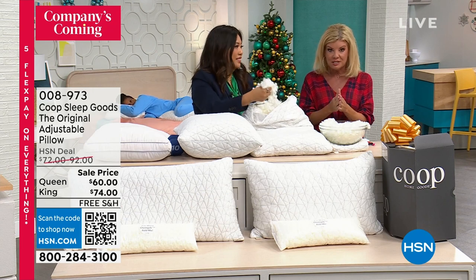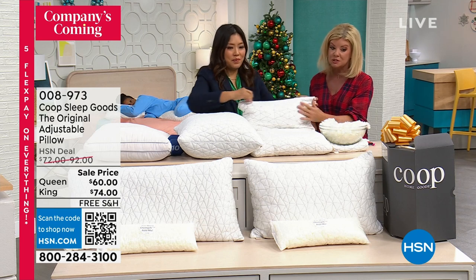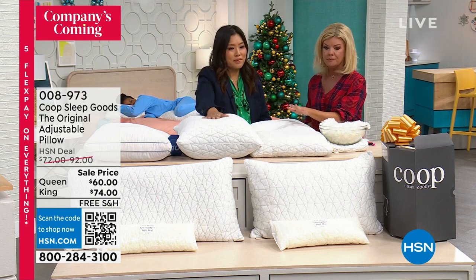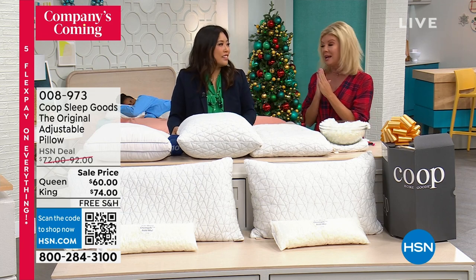King size or queen size — queen is our most popular right now. That pillow case, which is completely breathable and quilted, it's beautiful, and it comes along with it. So you're all set.